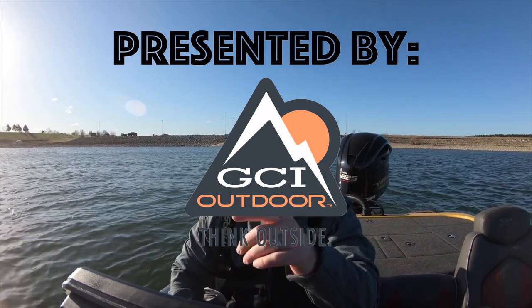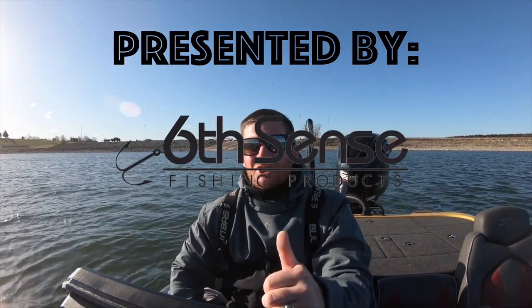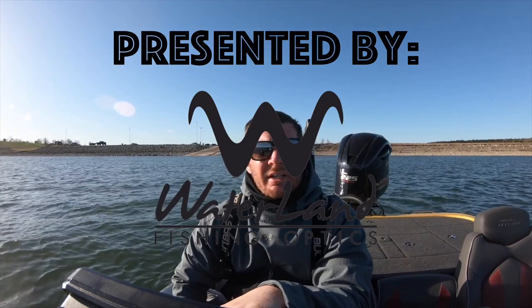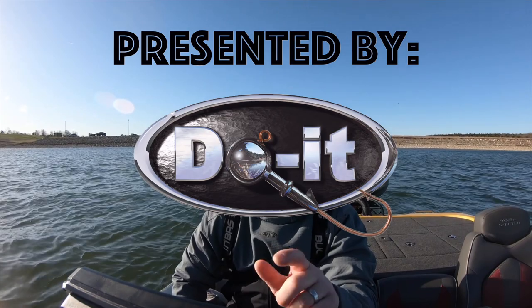Big thank you to all the sponsors for sponsoring my Lake Texoma tournament content: GCI Outdoors, Sixth Sense Fishing, Waterlands Sunglasses, and Dual Molds. Make sure to check out the links down in the description and support those companies, because if it wasn't for them and their sponsorship I would not be out here getting to do what I love to do, which is fish. So we're going to go out on Lake Texoma today and hopefully catch some fish. But enough talking, let's get into it, let's go fish.